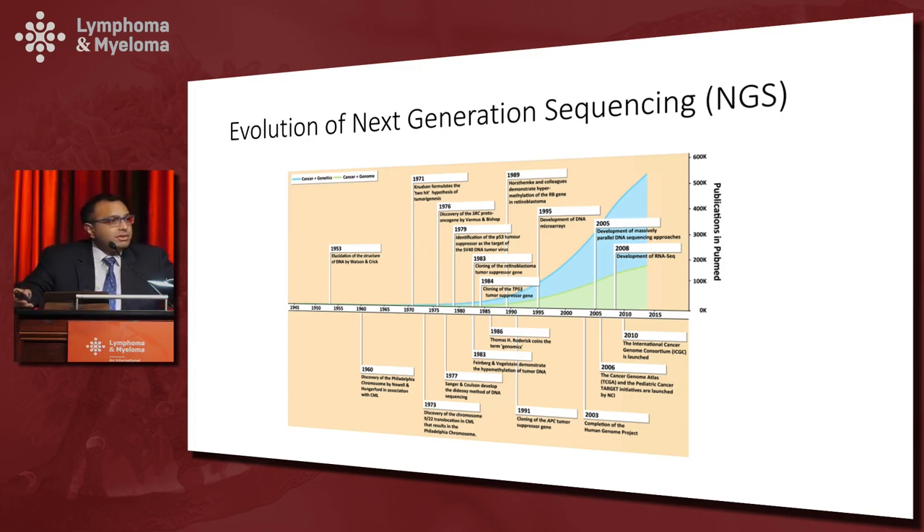Next generation sequencing was a term coined almost 30 years after Watson and Crick elucidated the model of DNA. Interestingly, it was coined because a small group of people coming together after a conference wanted to find a name for a journal, and after about three pitchers of beer they decided on the term genomics.